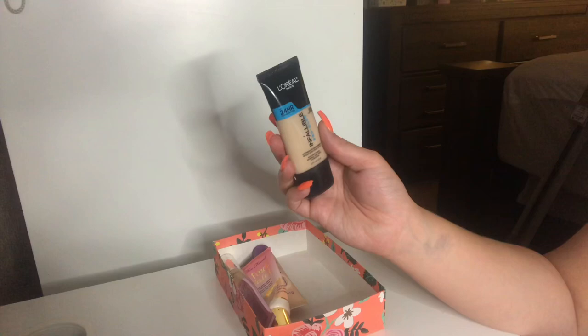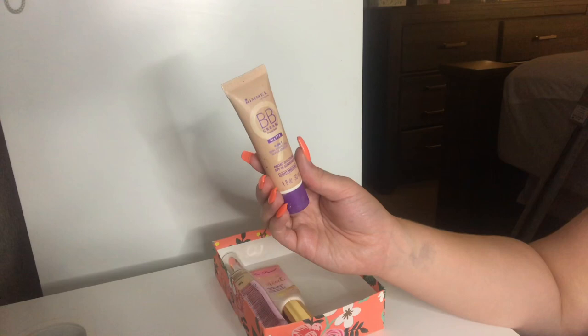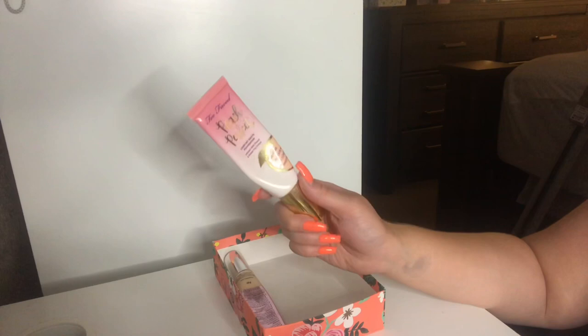I'm going to throw this away — the Rimmel BB Cream Matte one in light medium. This is very old. I used to be obsessed with this back in high school, like my freshman year, and I'd always just wear Rimmel all the time. I also have my Too Faced Peach Perfect Comfort Matte Foundation and I love this. This one is in the shade Vanilla but it is more on the darker tones — not very vanilla at all. But it matches me now with the skin tone I've got going. I've been loving this very much.